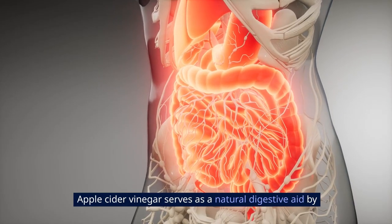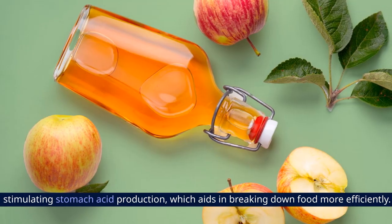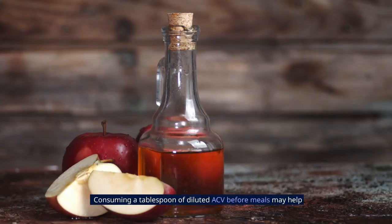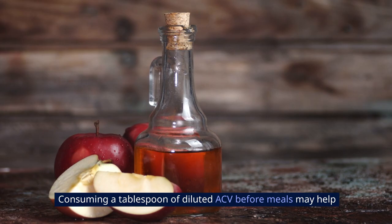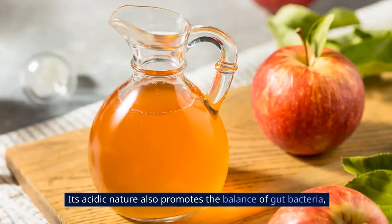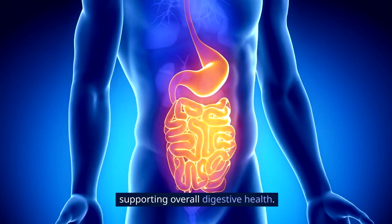1. Digestive Aid: Apple cider vinegar serves as a natural digestive aid by stimulating stomach acid production, which aids in breaking down food more efficiently. Consuming a tablespoon of diluted ACV before meals may help alleviate bloating, indigestion, and gas. Its acidic nature also promotes the balance of gut bacteria, supporting overall digestive health.